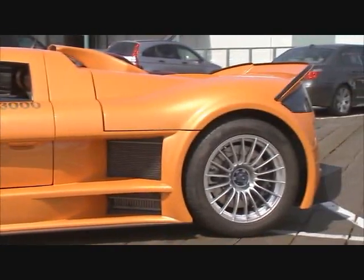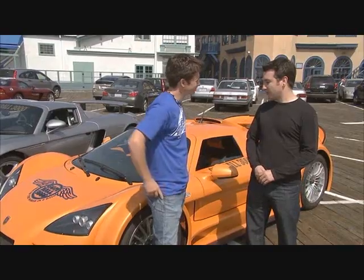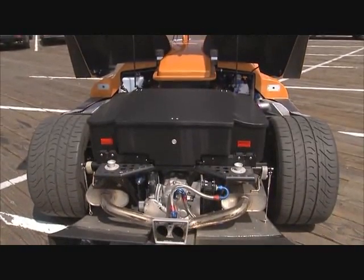Thanks for coming out early, Jason. Thanks for having me. So tell me a little bit about this car. From first perspective it's not the most immediately attractive thing, but it's got the numbers to back it up. The Gumpert Apollo weighs about 2,200 pounds and comes with an Audi 4.2 liter twin turbo engine.